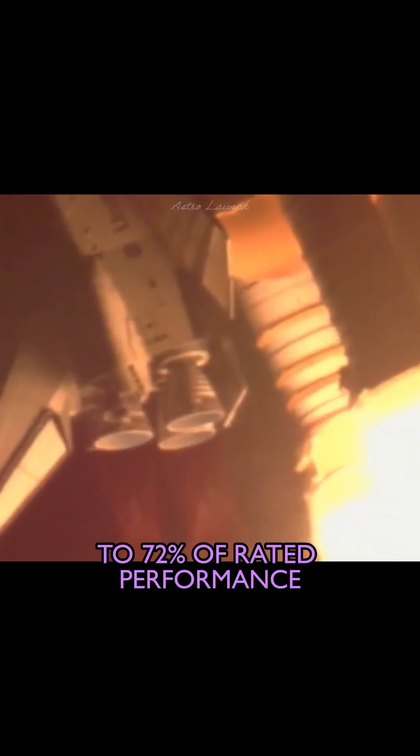Endeavor completing the roll. The Shuttle now in a heads-down, wings-level position for the 8-and-a-half minute ride to orbit. Endeavor's 3 liquid fuel main engines throttling back in a 3-step fashion to 72% of rated performance, reducing the stress on the orbiter as it breaks through the sound barrier.